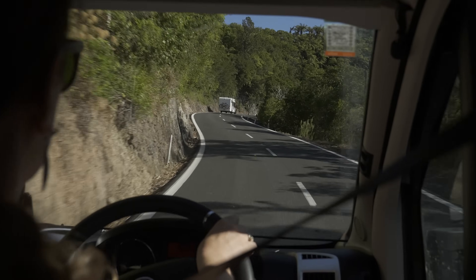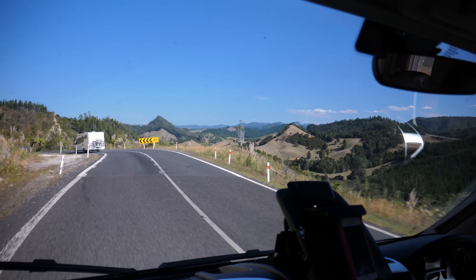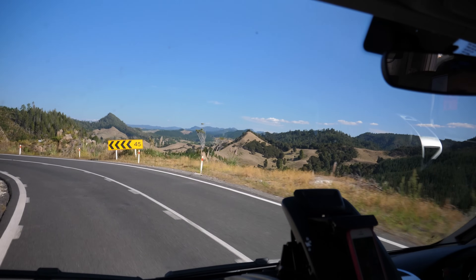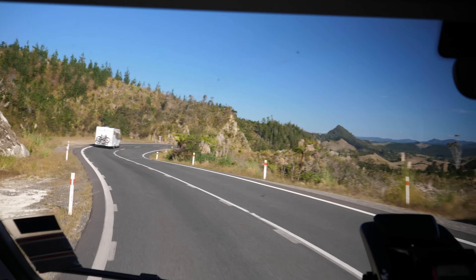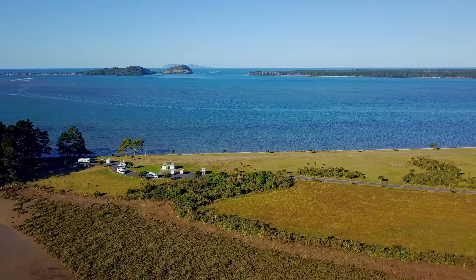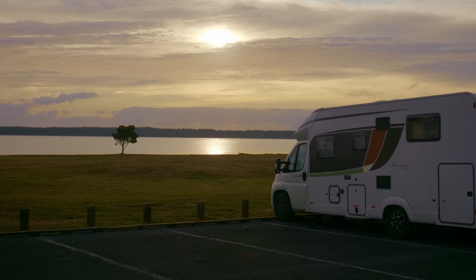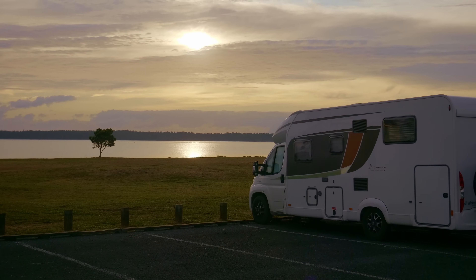After a week on the road, we were realizing that we had made a great choice to see this country by RV. In the short time we were on the road, we had already experienced so much and discovered that this is a very RV-friendly country. As we traveled further south, we were able to freedom camp at various locations, enjoy some additional peaceful stays, and get a taste of New Zealand's wild side.